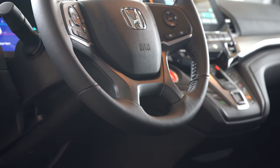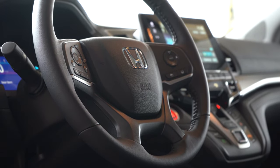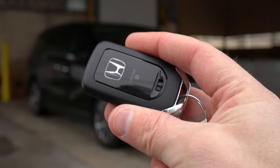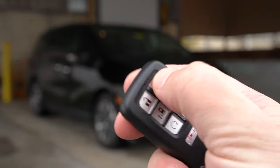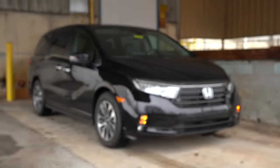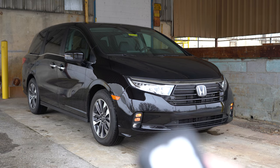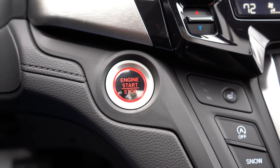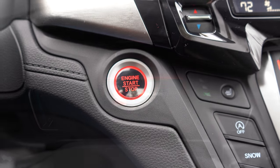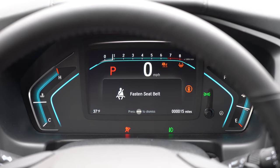The steering wheel is tilt and telescoping, leather-wrapped on the EX-L and up, and heated only on the Elite. The key fob has the Honda logo on one side, and on the other: lock, unlock, rear hatch pop, remote start to warm up the Odyssey on cold days, and two car buttons to open and close the sliding doors. It's all keyless entry with push-button start standard across every trim level.